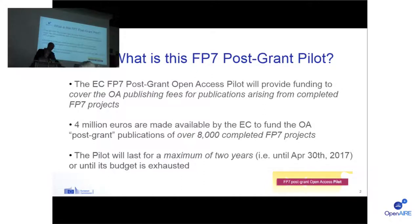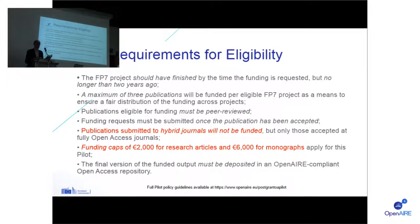Caroline already went through most of the requirements for collecting the funding. The slides will go online afterwards so I won't go through all of them. The main ones are: it's a maximum of three publications to be funded per finished FP7 project — and we have 8,000-plus projects to fund. For articles, hybrid journals will not be eligible for funding; articles need to be published in fully open access journals. There is a funding cap: maximum 2,000 euros for a research article or equivalent, such as a book chapter or conference proceedings contribution.